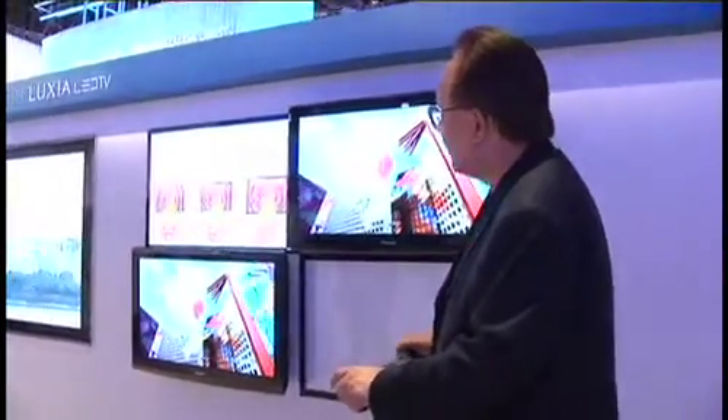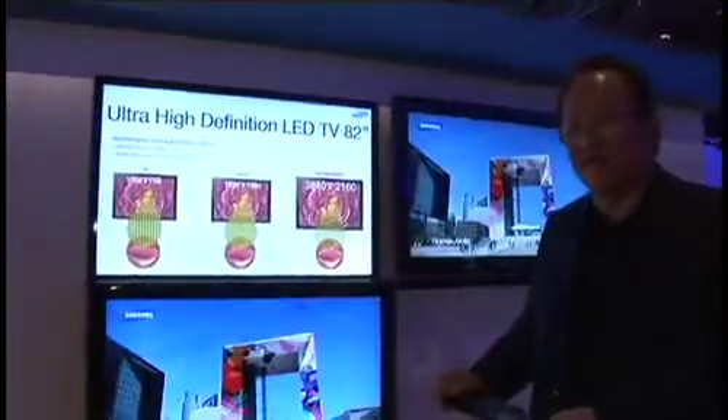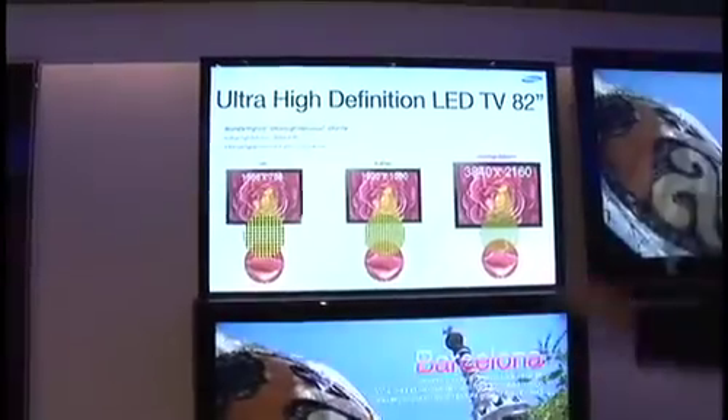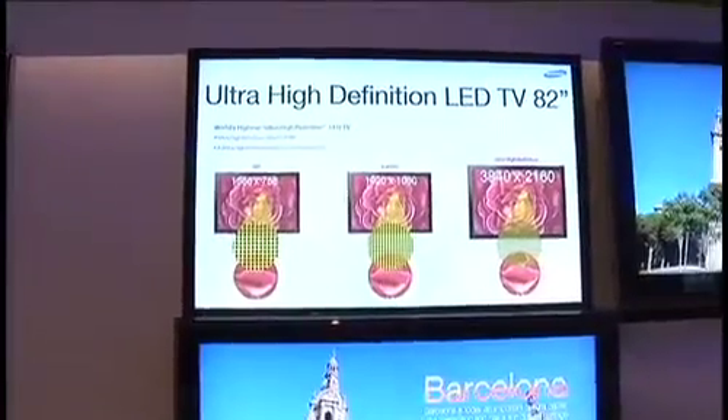Today it's not just about more color bit depth — getting more colors — or the refresh rate. It's also about the size and amount of pixels. The more pixels you have, the sharper the picture is going to be. Here we are at the Samsung booth showing a brand new concept they call Ultra High Definition LED. This is the equivalent pixel count of four 1080p TVs — a 2160 display, twice 1080p vertically and four times in the horizontal.